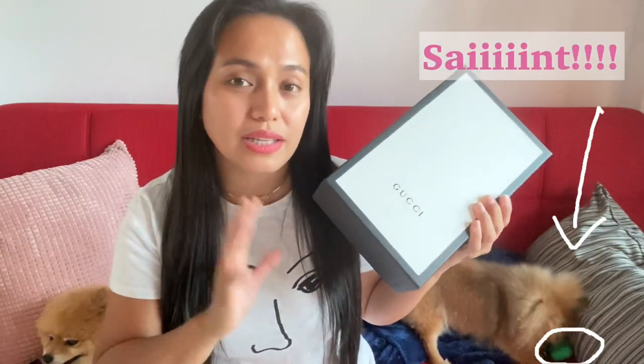Sometimes it comes with a paper bag but most of the time it doesn't. Because these items are shipped all the way from Italy — they are pre-ordered from the website by the employee and then shipped to whatever country you are in. It doesn't come with a receipt because it's not allowed. It's only a privilege from the staff at Gucci.